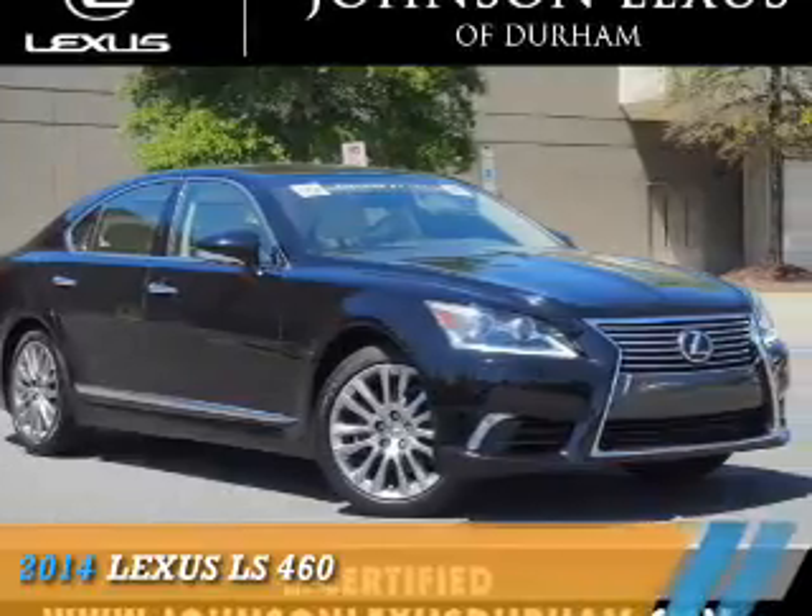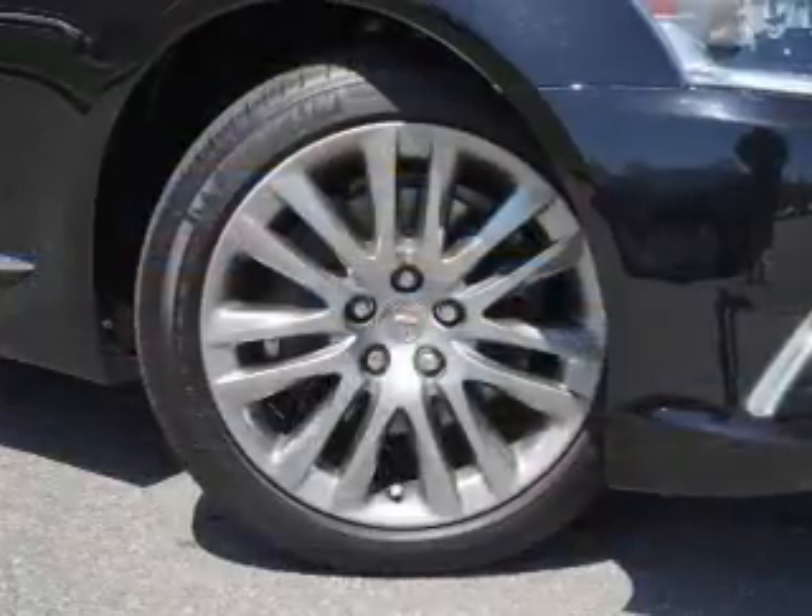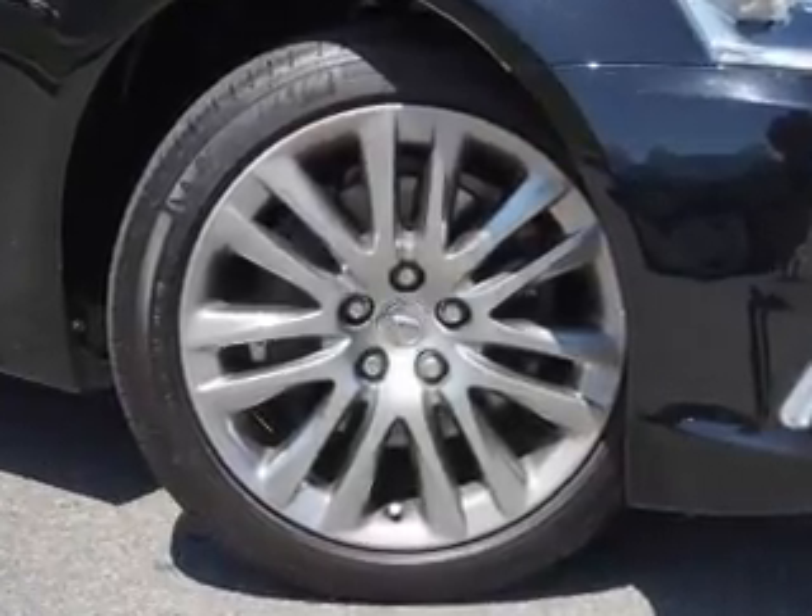Presenting the 2014 Lexus LS460. It's powered by rear-wheel drive, a 4.6-liter eight-cylinder engine, and an automatic transmission.